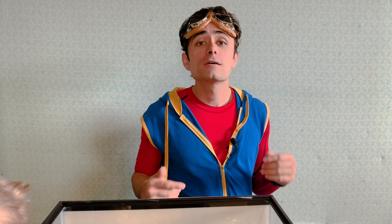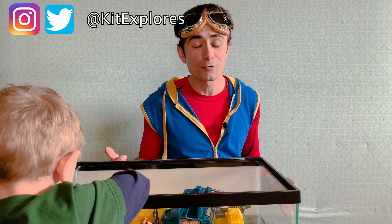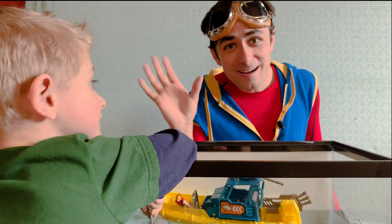And parents, be sure to subscribe to this channel for more fun educational videos for your little ones. You can also follow us on Instagram or on Twitter at Kit Explores. See you guys next time! Bye! Bye! Can you say bye to the camera? Bye! Bye-bye!